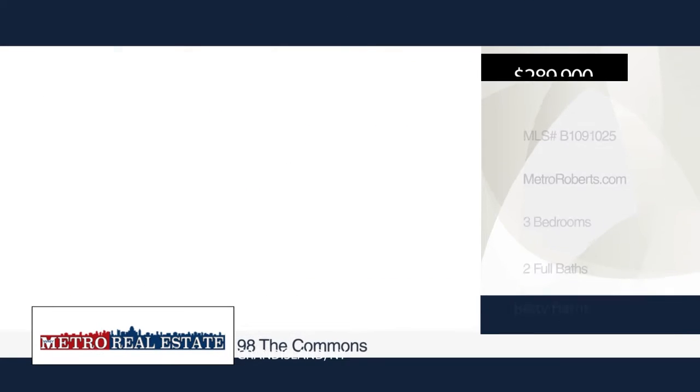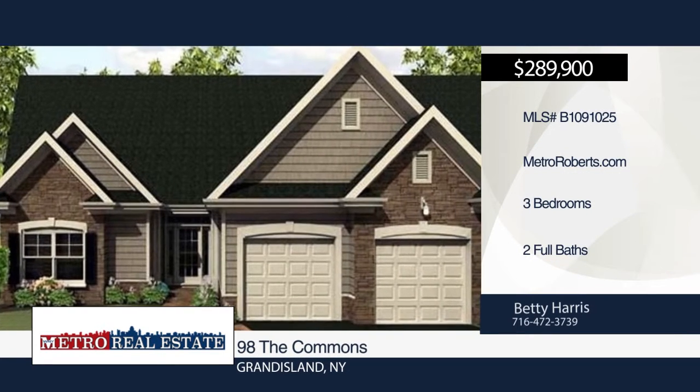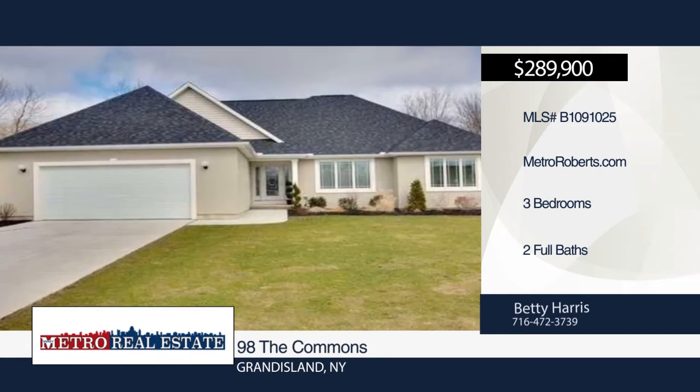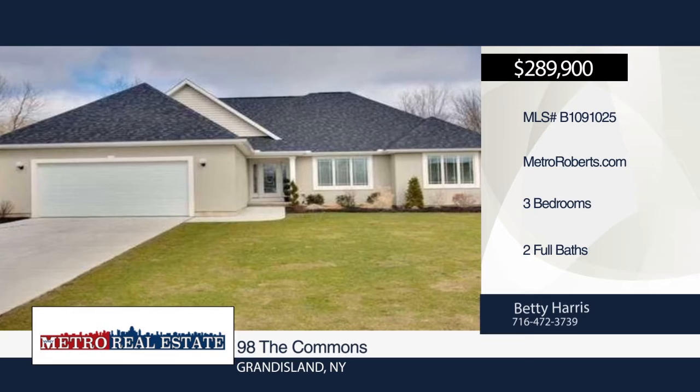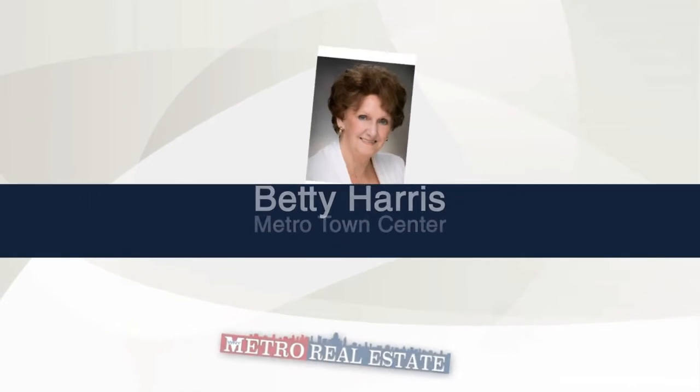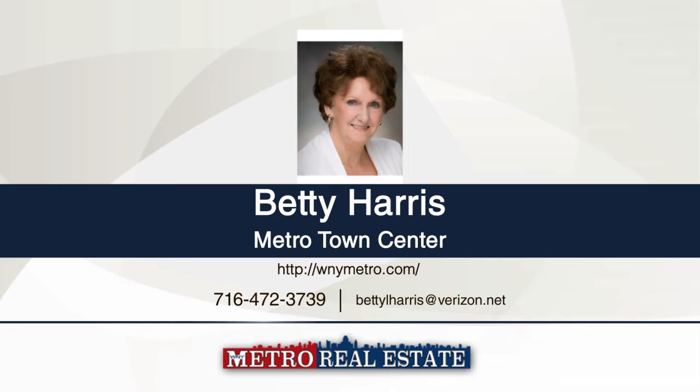Design your own home. Spring build is ready to order now. This is a green builder with Energy Star quality. Enjoy a custom-designed patio home. Choose different front styles and select your amenities. No HOA fee. Prices start at the 280s for 1,600 square feet. For more information, contact Betty Harris.